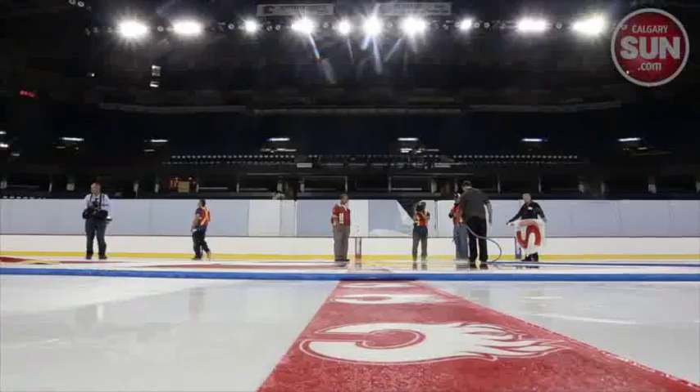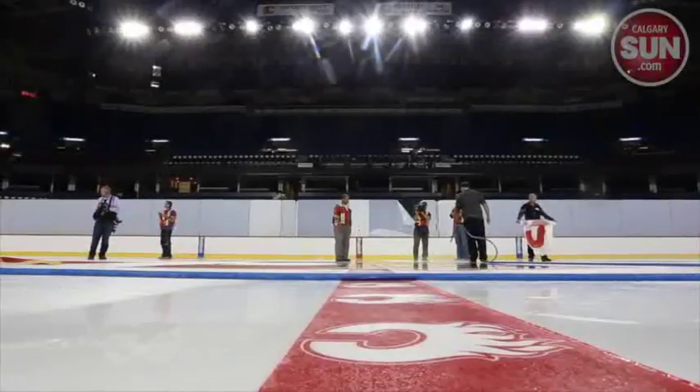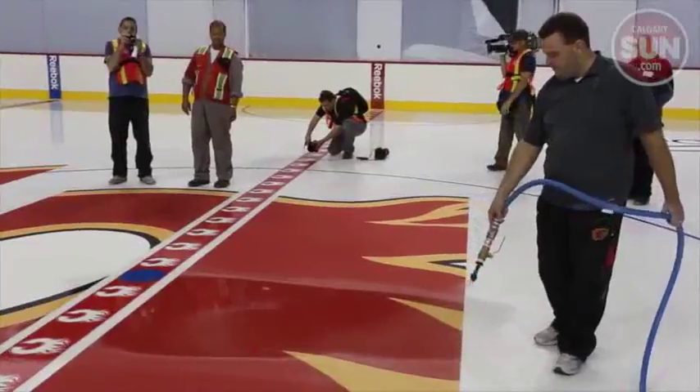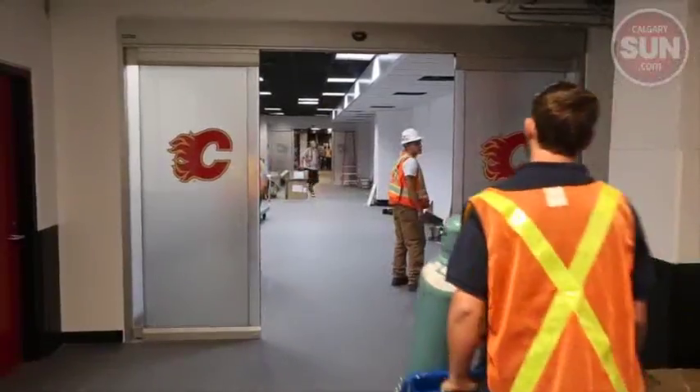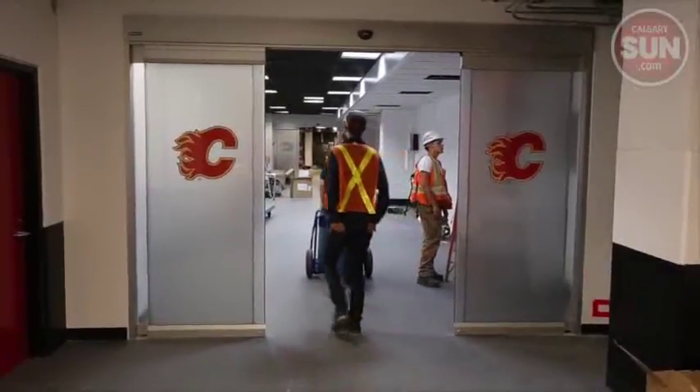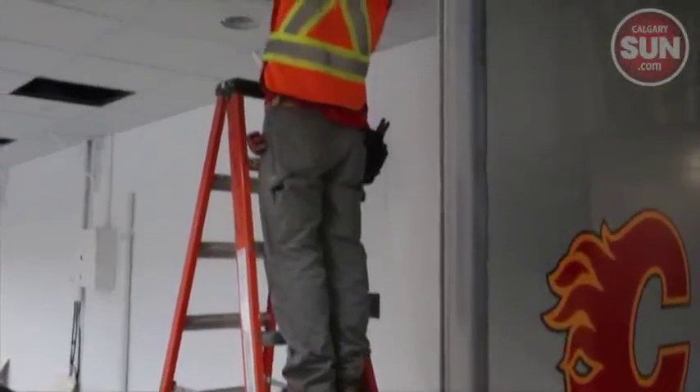Two months ago the Saddledome was a disaster. Floodwater had filled up the basin, and dirt and detritus floated everywhere, meaning things like the electrical system, the dressing rooms, and all the other things stored in